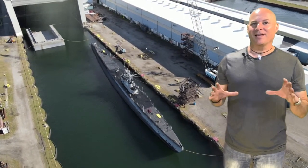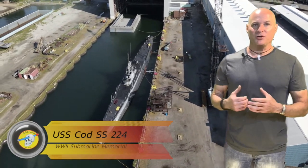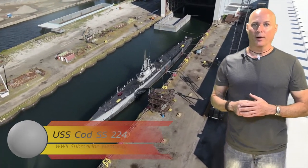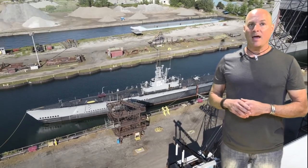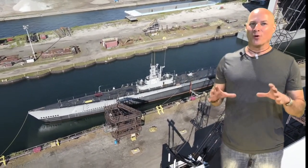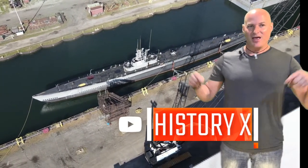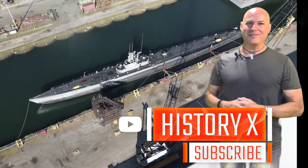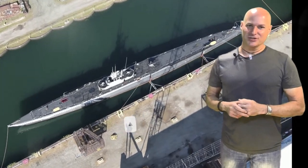If you would like to support the non-profit USS Cod submarine memorial, please visit usscodd.org. I'll have a link to that site in the description below. And of course, if you enjoy World War II restoration stories like the USS Cod, then please consider subscribing. My name is Ken Stano. Thank you for checking out History X.